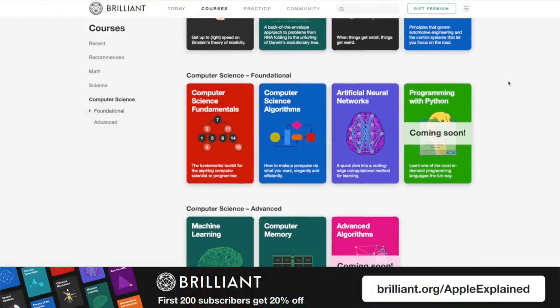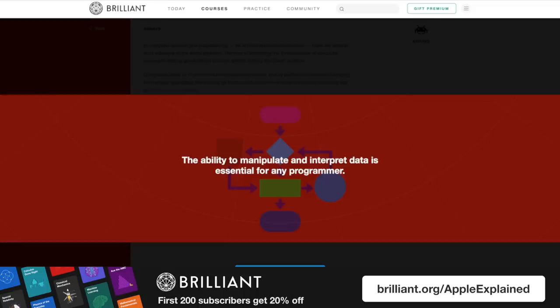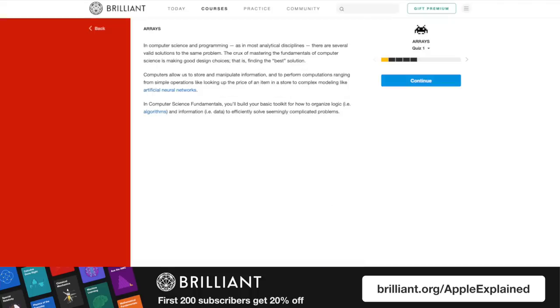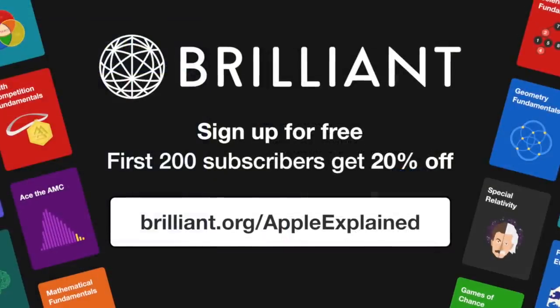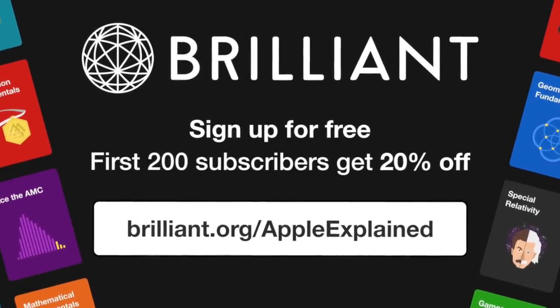Now I want to speak to my viewers who are interested in pursuing a career in computer engineering. The best way to achieve that goal is to develop a strong foundation of skills in math, science, and problem solving — and you don't have to wait until college to start learning. There's actually a website called Brilliant that helps you learn how to solve problems in math and science by actively working on sequences of challenges instead of passively watching lectures. They guide you through the process of figuring out each sequence, and you can look up hints and discuss the solution with other users. To start learning with Brilliant today, go to Brilliant.org/AppleExplained and sign up for free. And if you're one of the first 200 people to click that link in the description, you'll receive 20% off the annual premium subscription.